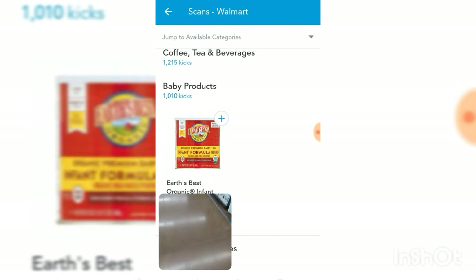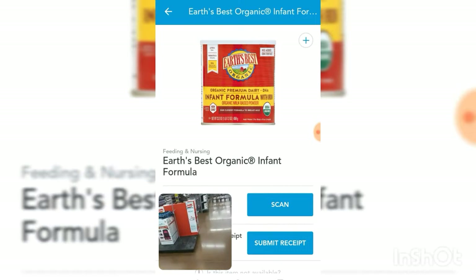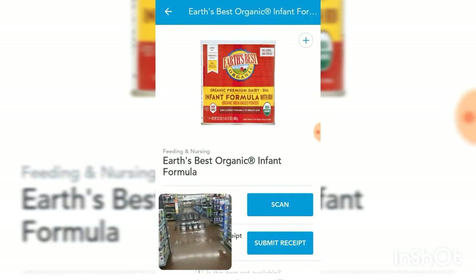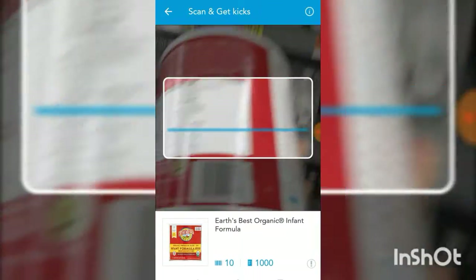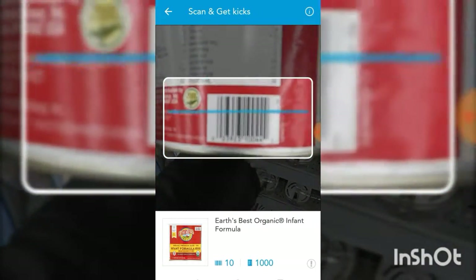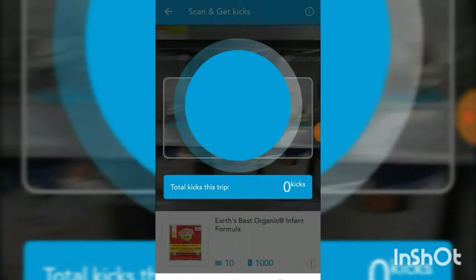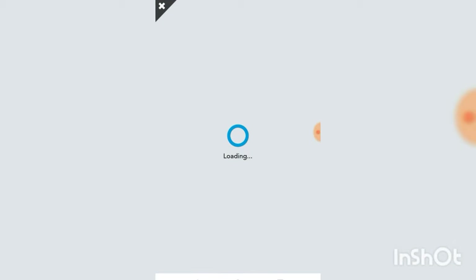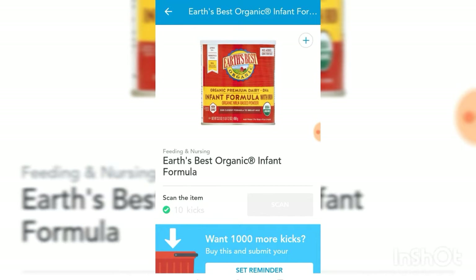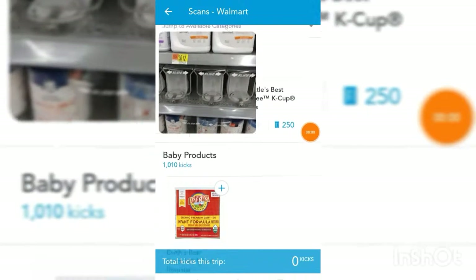Let's scan the baby food and then hop on over to the cleaning supplies in this organic baby food area.